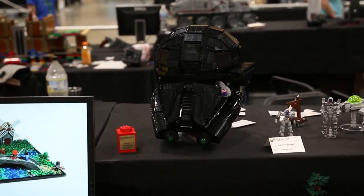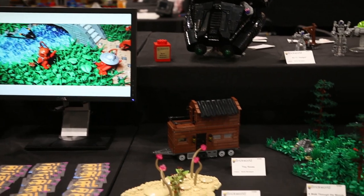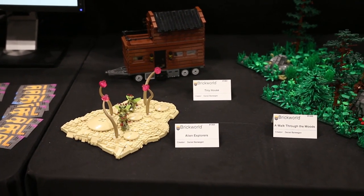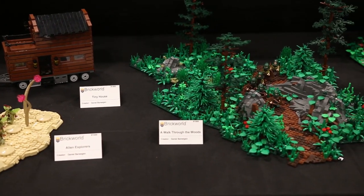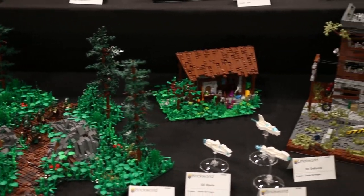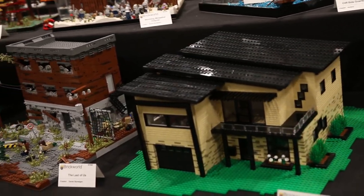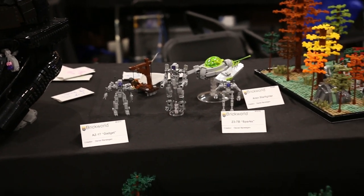Lego Spencer built this fantastic Death Trooper helmet — last year it was nominated for Best Replica but unfortunately didn't win. Up next, Daniel Barwegan made this fantastic tiny house based on the HGTV show on Lego Ideas. He also has smaller alien locks, a plethora of medieval builds including a small forest, a wizard's hut, a Last of Us build, and his main build this year: a modern house. Daniel also built some fantastic mechs as well as a small alien starfighter.